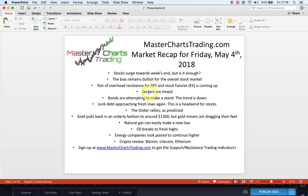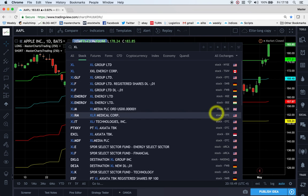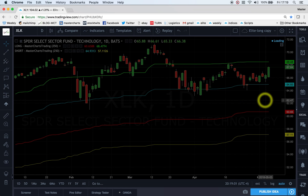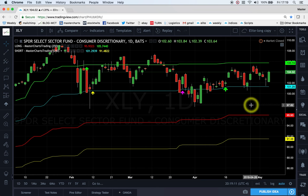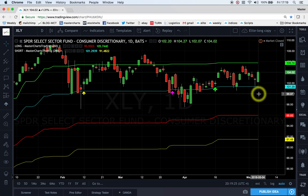S&P 500 sectors are quite mixed. Let's look at the bullish sectors first. Here's XLK technology — notice that it is trading above the blue support line, so it's quite a strong-looking chart. Here's XLY, consumer discretionary — also trading above the blue support line. So overall this is a very good sign. We've got two very large and important sectors of the stock market, technology and consumer discretionary, which are definitely in the bull market.